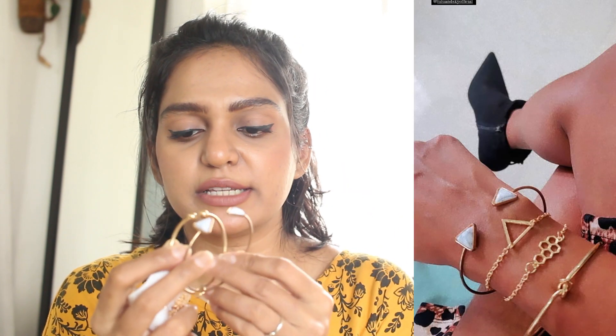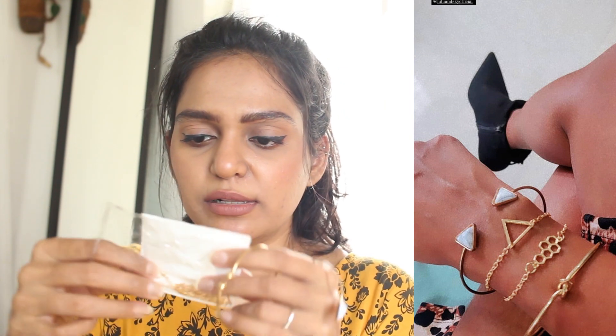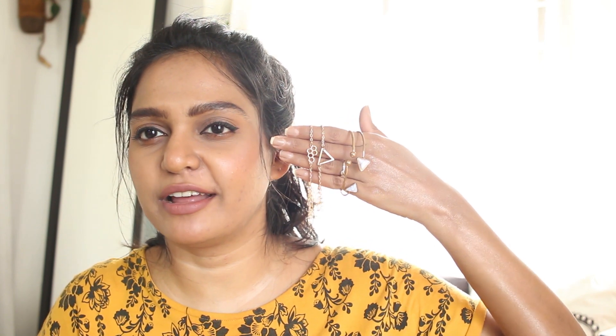The next thing that I bought is this bracelet. It comes as a set — two bangles, and it also comes with two chains. It's very pretty. They have a lot of collection when it comes to bracelets and chains. It was really cute, so I just wanted to try it out. I don't know how long it will last, but it looks really cute. That was for 285 rupees.